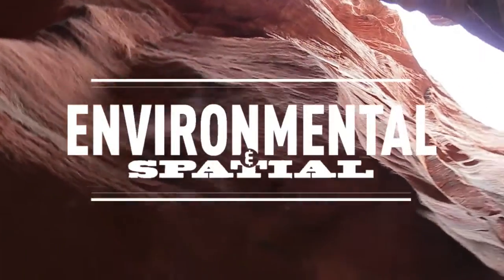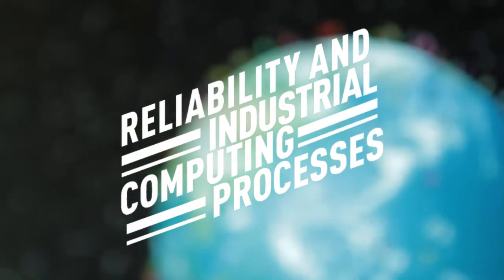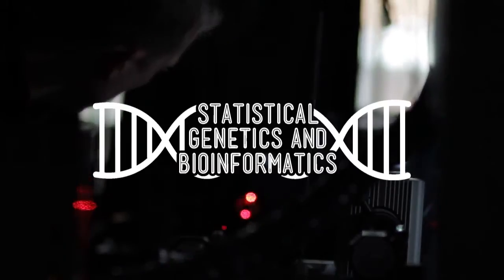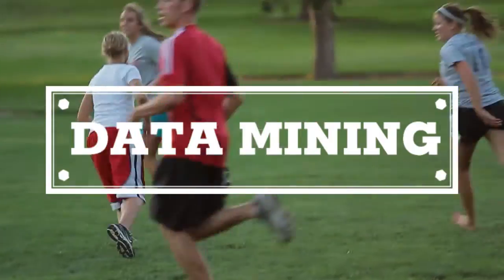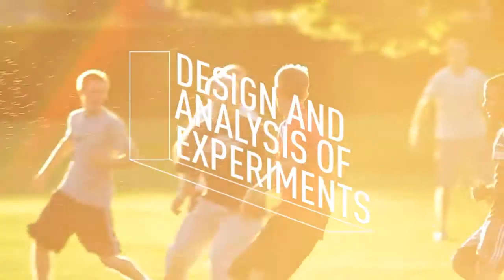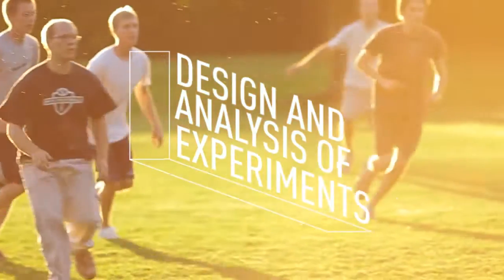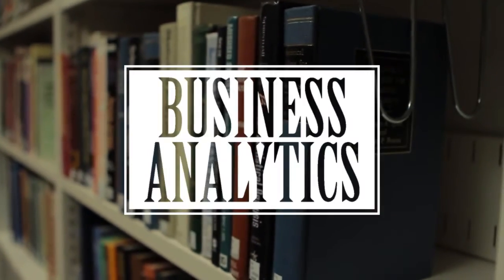Bayesian methods, environmental and spatial statistics, reliability and industrial computing processes, statistical genetics and bioinformatics, mixed models and longitudinal data, data mining, chemometrics, actuarial methods, design and analysis of experiments, statistical computation, biostatistics, and business analytics.